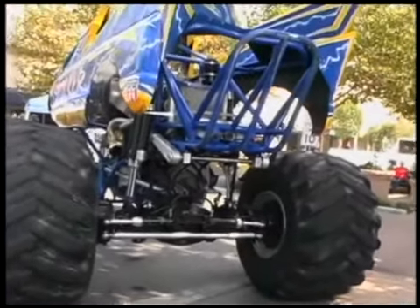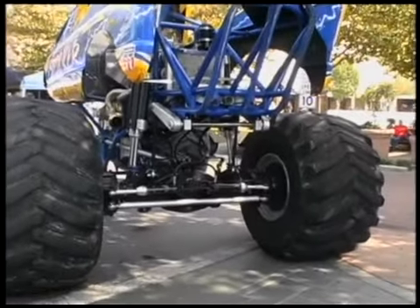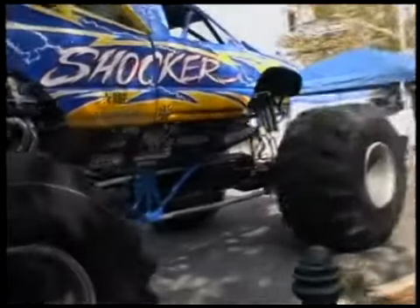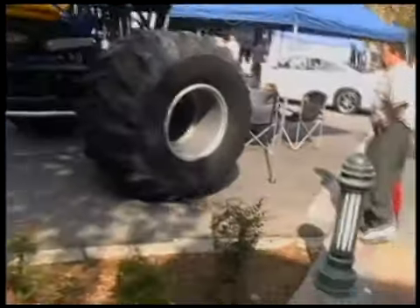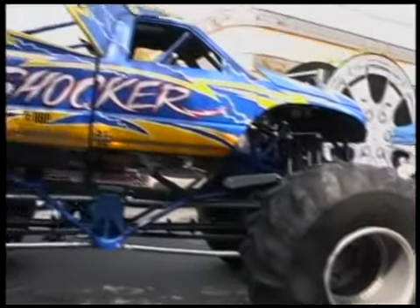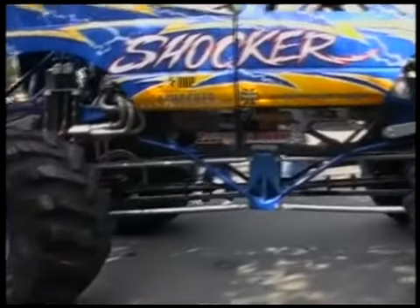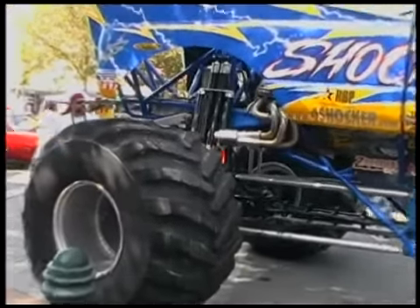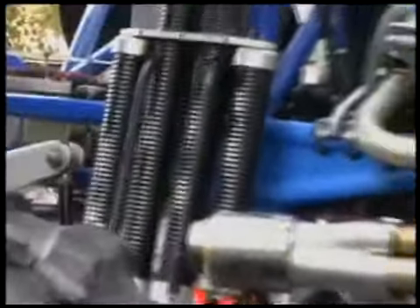Look at these gargantuan tires on this! Look at that SS over there — it's a convertible, huh? The shocker! Those tires are like five to six feet in diameter. Look at the shock absorbers on that thing — it's like five of them.